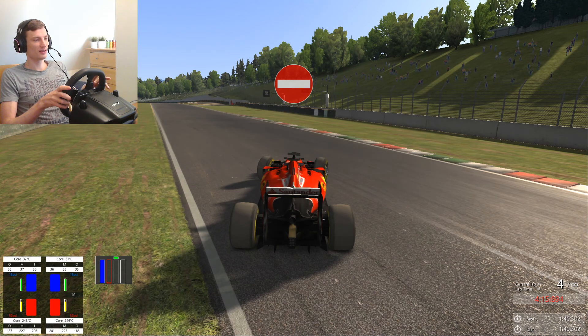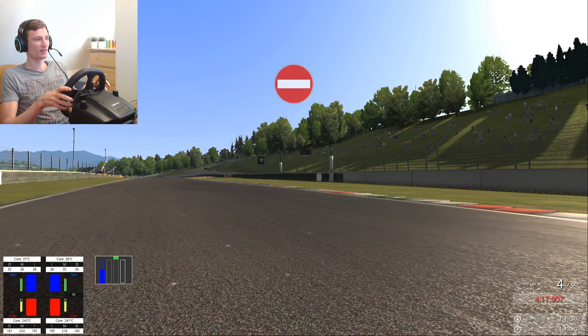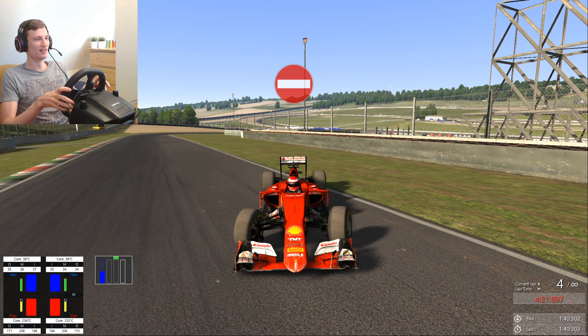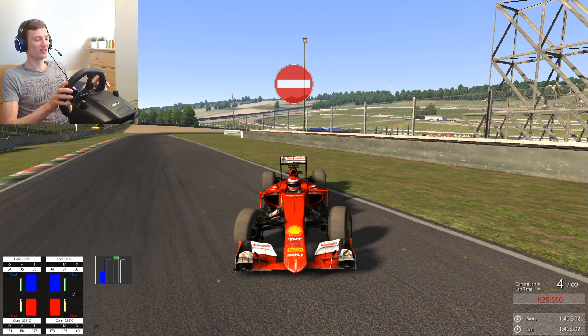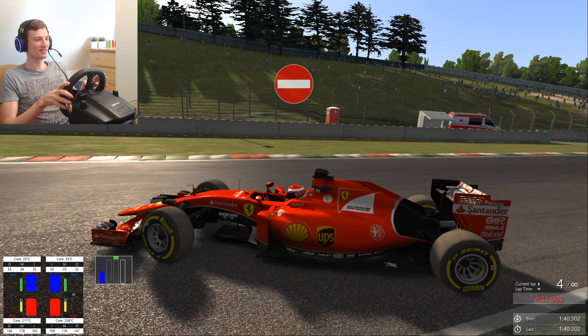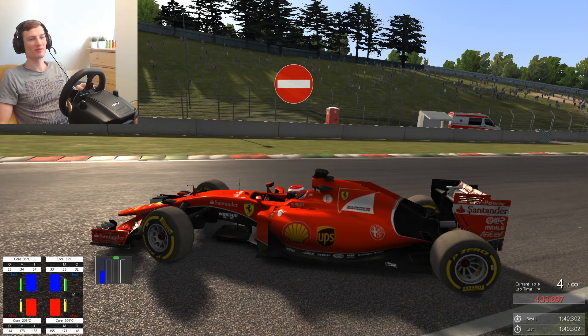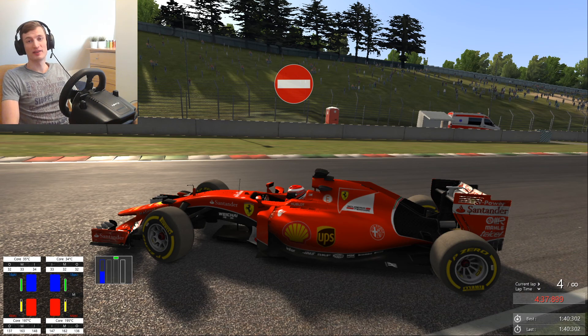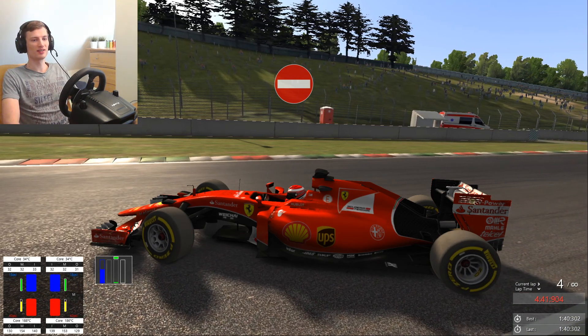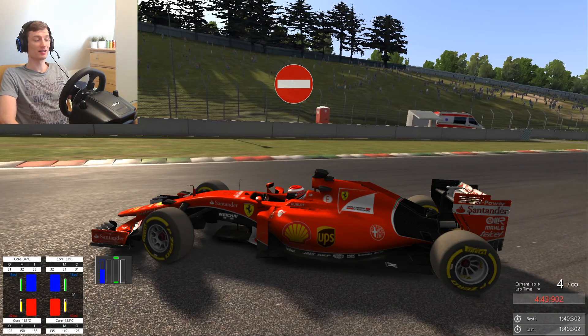So yeah, we had some fun. Oh my god — what did I do to your car? Sorry, I'm very sorry, please forgive me. This is a better view. So this was just a brief look at the Mugello circuit in Tuscany, Italy.